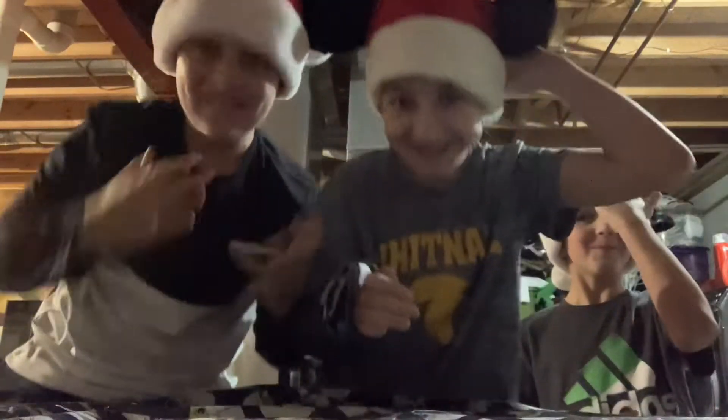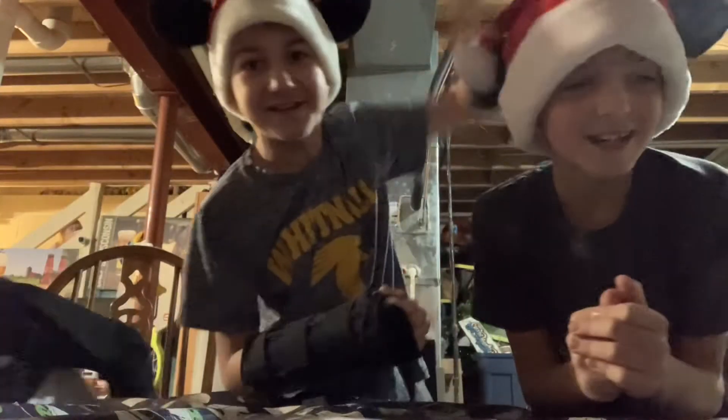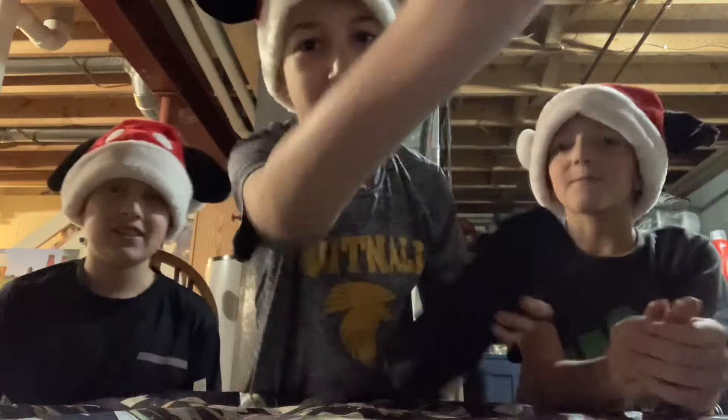Yo, what's up Darman fam? We're doing a Christmas video today! Let's go!